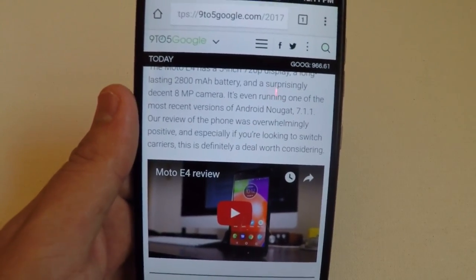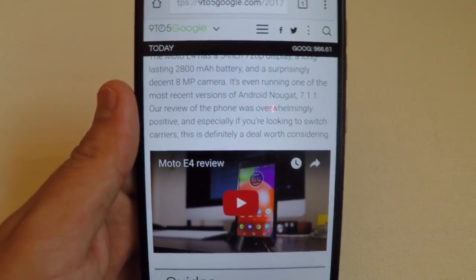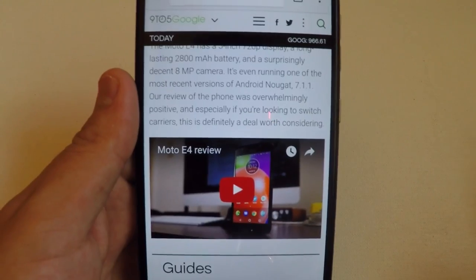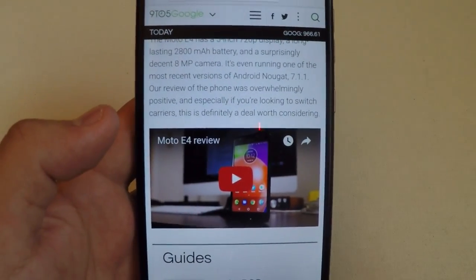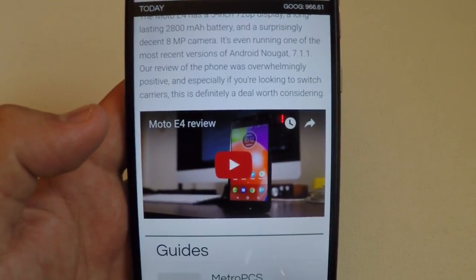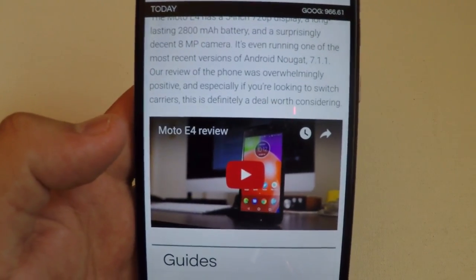We are definitely getting way better specs on these new budget phones. If you guys want to go ahead and pick up this phone, they're going to have it at MetroPCS locations around you as well as online for only $49. You guys should check out the Moto E4 review if you haven't already — go to YouTube and search Moto E4 review. 9to5google should have a review for you guys.